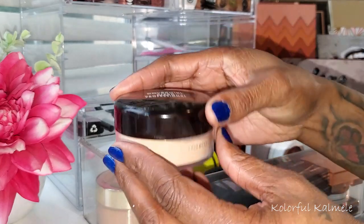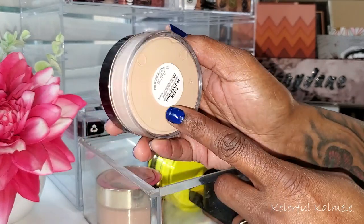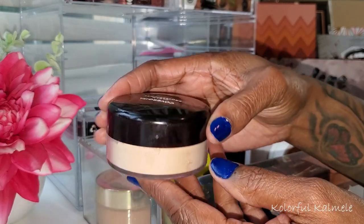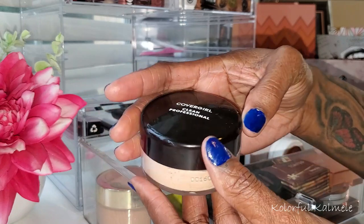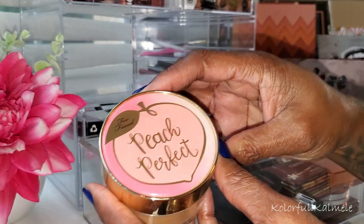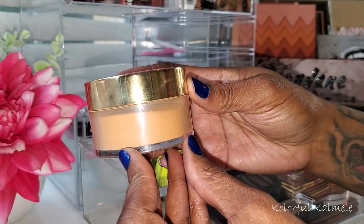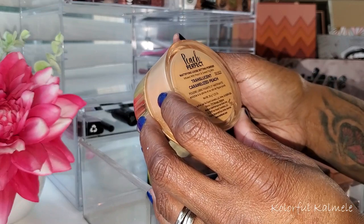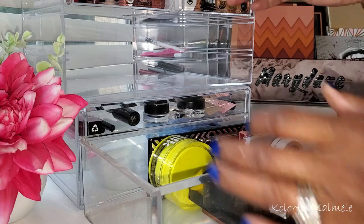I pulled the Covergirl Clean Professional Loose Setting Powder in 115 Translucent Medium — and I didn't like it. No matter how lightly I tried to set my face, I still felt like I had a white cast, so this is getting decluttered. I also used my Too Faced Peach Perfect powder — I already knew I liked it but wanted to double check. I really like how it leaves my under eyes. This is the mattifying loose setting powder in Translucent Caramelized Peach. I might keep this one; not sure yet.